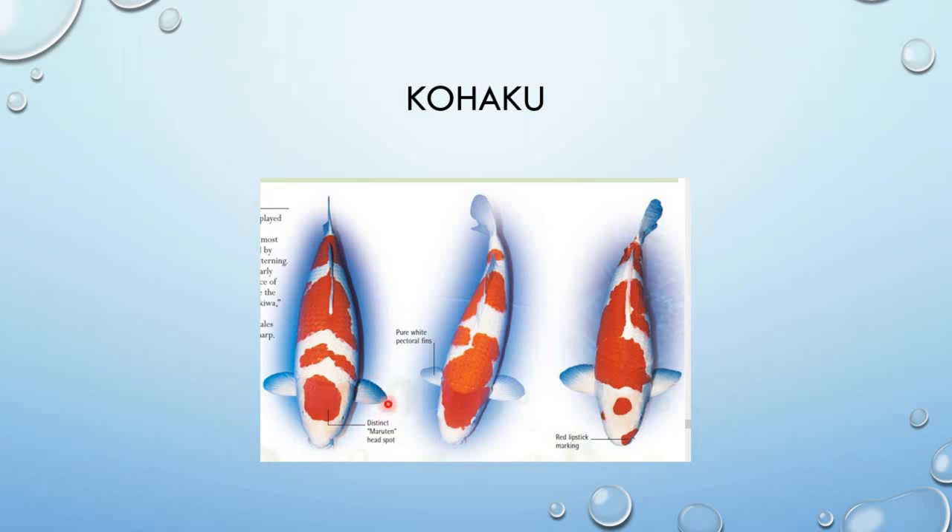Ang pectoral fins dapat puti — walang halong pula. Pati ang caudal fin dapat puti. Ang dorsal fin dapat puti rin. Walang halong kulay — dapat puti ang pectoral fins at dorsal fin.